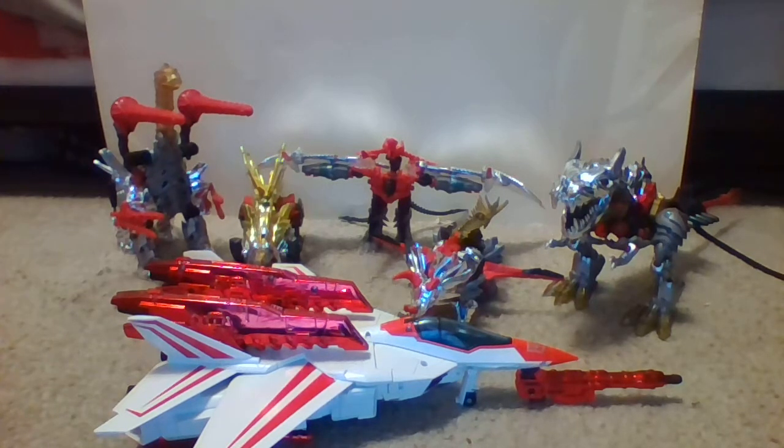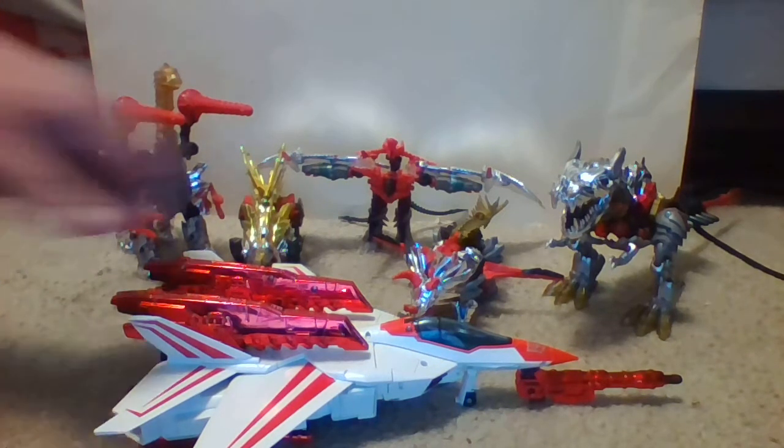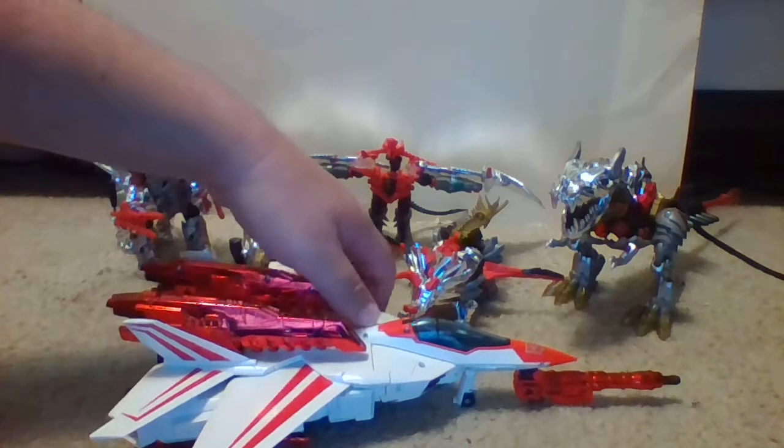After Optimus Prime and the original 18 Autobots were introduced during the pilot episode of Season 1 of the Transformers Generation 1 cartoon, an additional 13 episodes were added, totaling 16 in all. Throughout the storyline told by the first 16 episodes, the original cast of 18 Autobots who flew on board the Ark Starship with Optimus Prime were joined by six more Autobot characters in the cartoon.